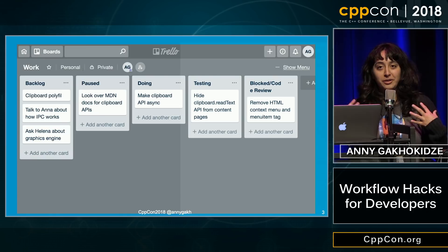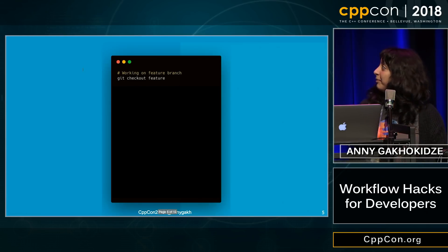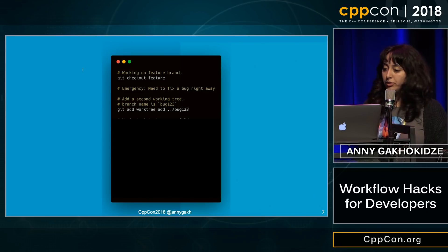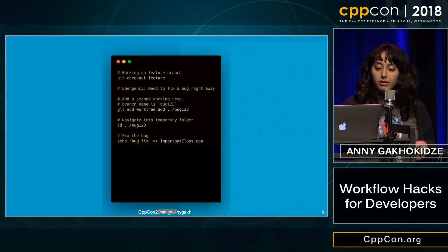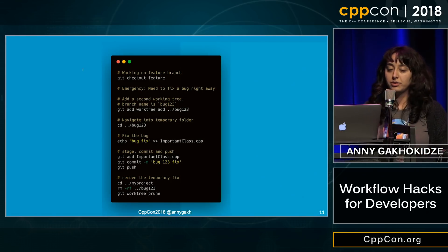So I discovered this thing in Git called Git Work Trees. It allows you to have more than one working tree, which allows you to have more than one branch checked out simultaneously. So let's look at the workflow. Let's say I'm working on a feature branch and an emergency happens — I need to fix a bug right away. I add a second working tree with this command, and the branch is automatically created, called bug123. I go to that folder, which can be created anywhere as long as it's not in your original project folder. I fix the bug, stage, commit, and push. And if necessary, I can remove the temporary fix folder.